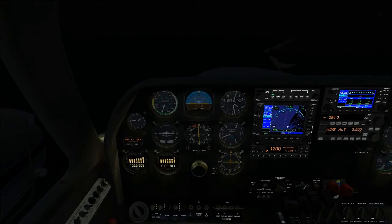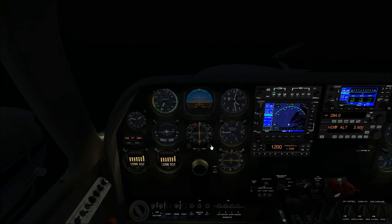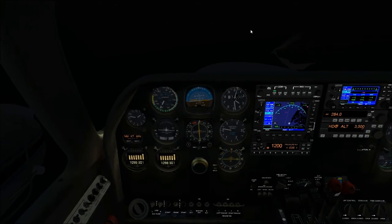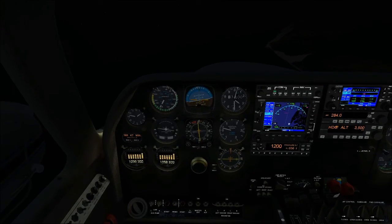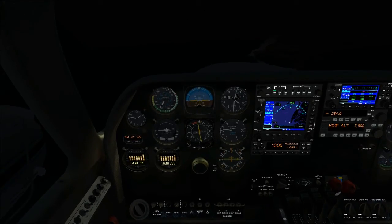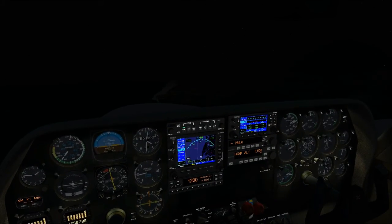Night flying: operations-wise no different from day flying. Just be aware of managing your lights properly and the hazards — like the fact that water acts like a mirror, and the black hole approach.